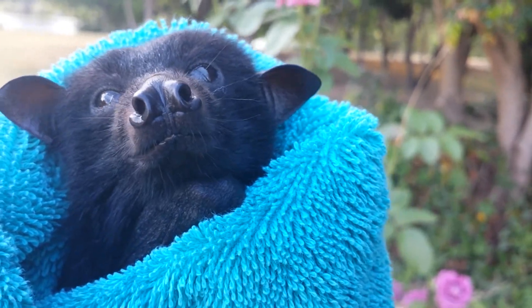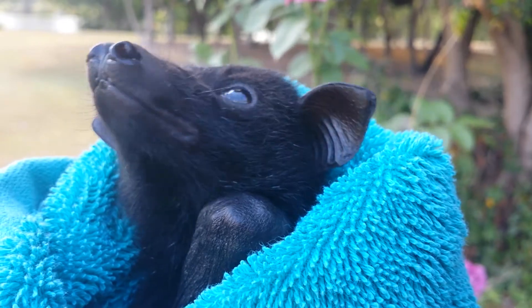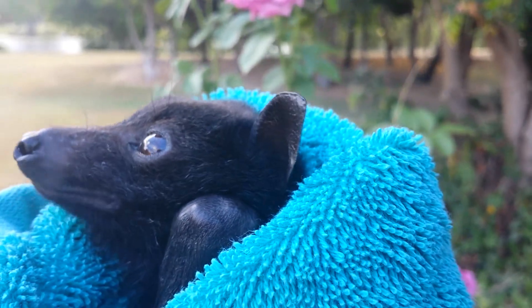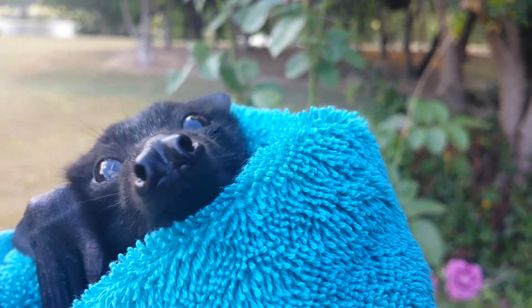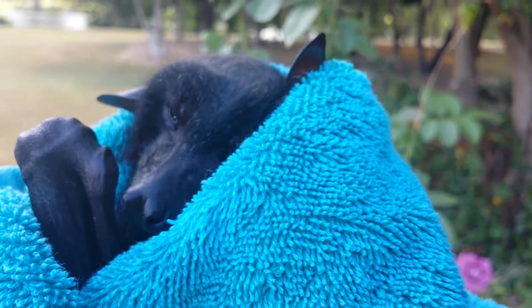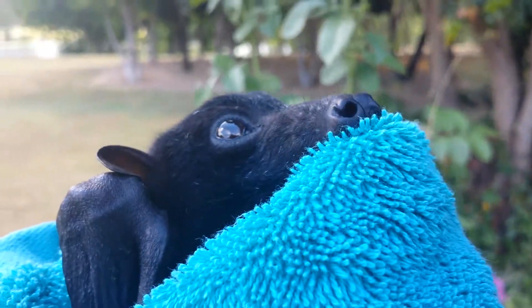Ever wonder how we know the age of a baby bat? You go from their wrist to their elbow, and that will tell you exactly how old they are. The weight can be different if they're starving or separated from their mom, but it's always the wrist to the elbow — this part of their wing.